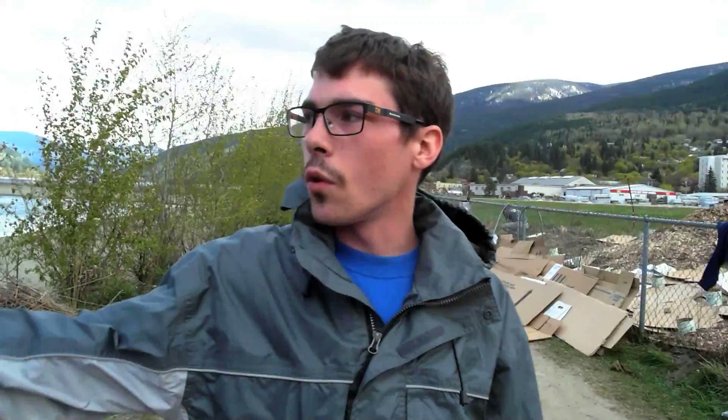Over on the plateau-ish region here, we've been putting in break boxes. Basically, we just cut down lots of vegetation and make a big kind of wall that stops wave action from hitting the sides of the plateau and washing it away.